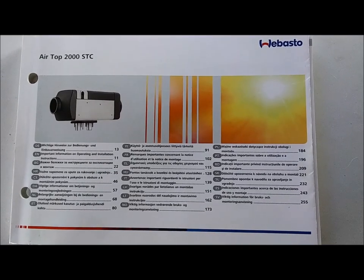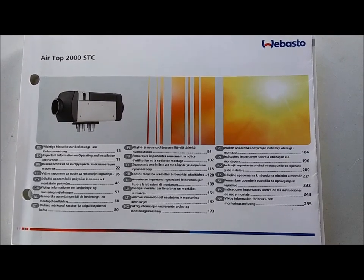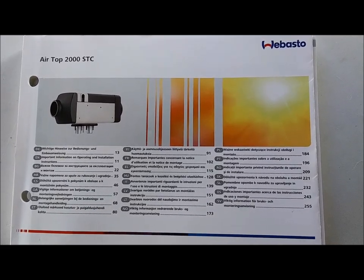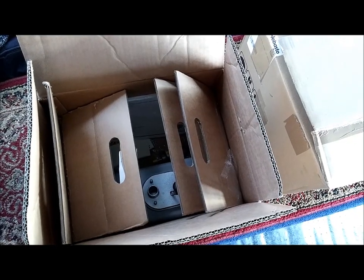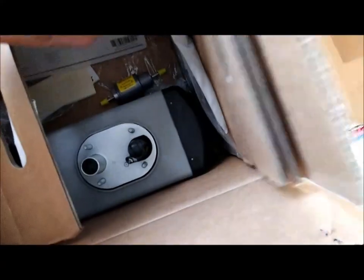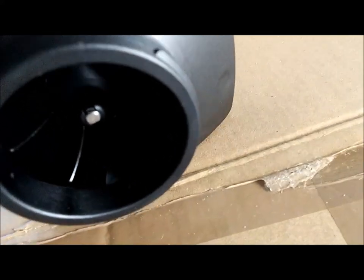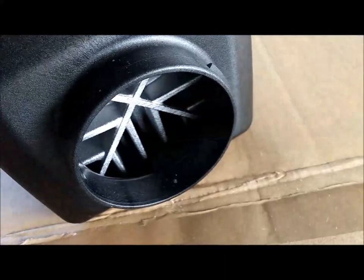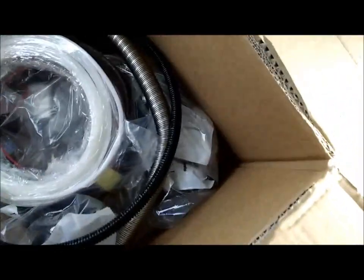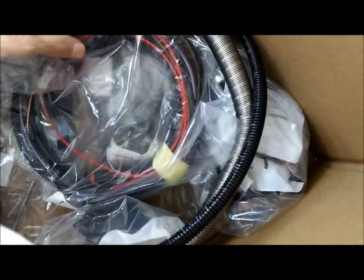The heater that I finally chose is the Webasto Airtop 2000 STC for petrol or gasoline — it is not for diesel. There in the depth of the box is the heater. One part is probably the exhaust, and the other side is probably where the heat blows out. The second box contains an incredible collection of pipes, tubes, wires, and all kinds of components.